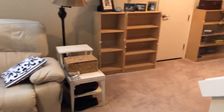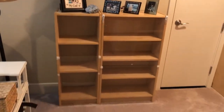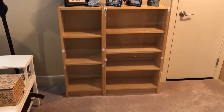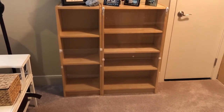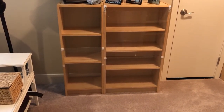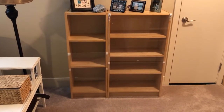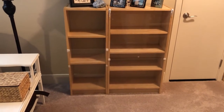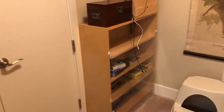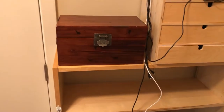Over here you will see empty bookshelves. These bookshelves are empty because my wife has hired a home staging specialist to help us sell our home for the best price. The prices in this area of Seattle are going crazy and we're trying to get the absolute best price. For whatever reason the specialist said these two little shelves had to go. Going over here you will see another smaller shelf which the staging specialist said had to go.